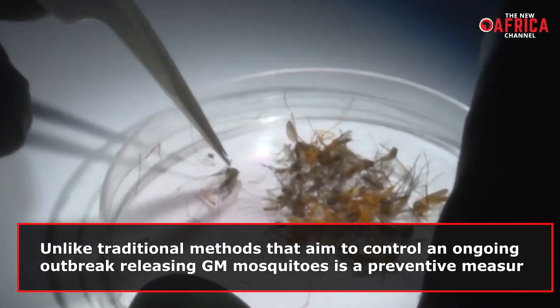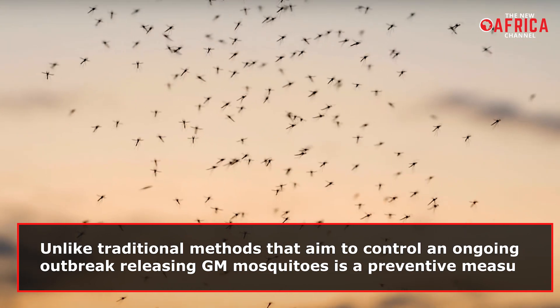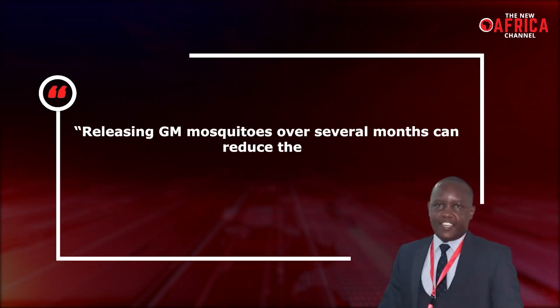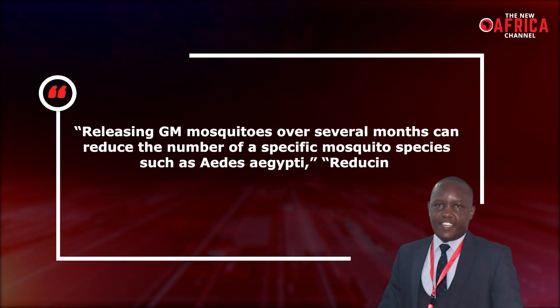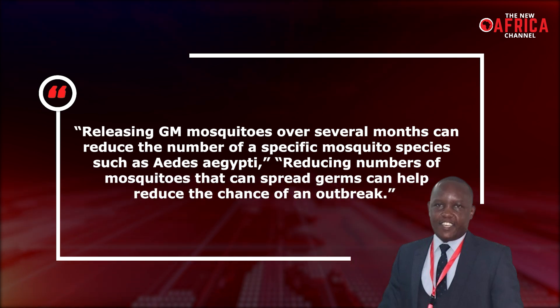Unlike traditional methods that aim to control an ongoing outbreak, releasing GM mosquitoes is a preventive measure. The acting deputy director of research and development at the Kenyan Medical Research Institute, Dr. Martin Bundy, explains: releasing genetically modified mosquitoes over several months can reduce the number of a specific mosquito species, such as Aedes aegypti. Reducing numbers of mosquitoes that can spread germs can help reduce the chance of an outbreak.